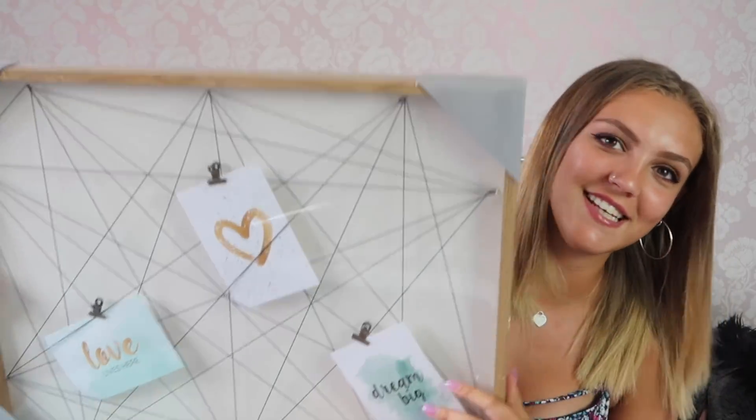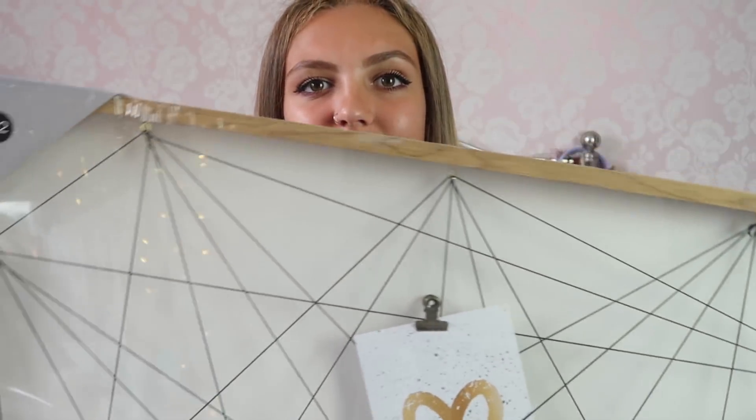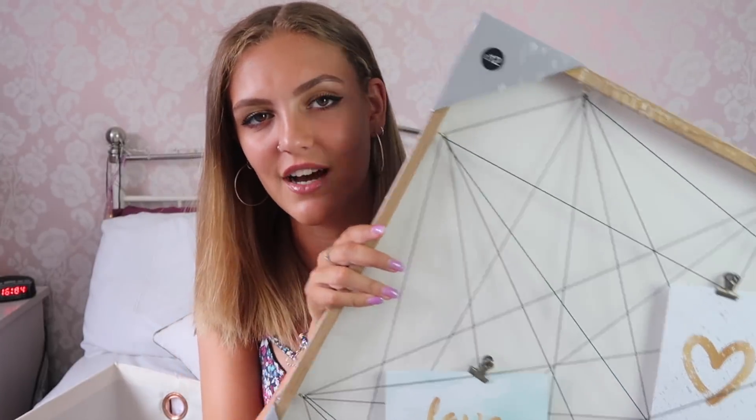The main thing I ordered from Matalan and was so glad to get in the sale is this massive pinboard. It's not just a plain pinboard — it has strings with little clip hooks so you can hang pictures on it. I can't nail things to the walls in a rented flat, but the good thing is I don't even need to Command hook this — I can just stand it on my desk leaning against the wall. This was 12 pounds reduced to seven pounds in the sale, which is pretty good for something this size.